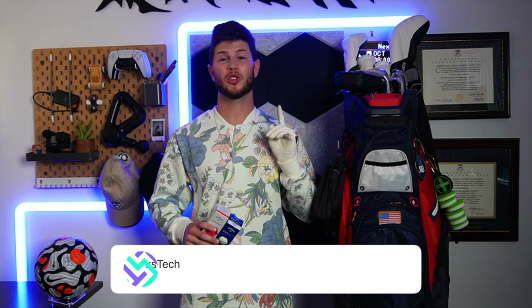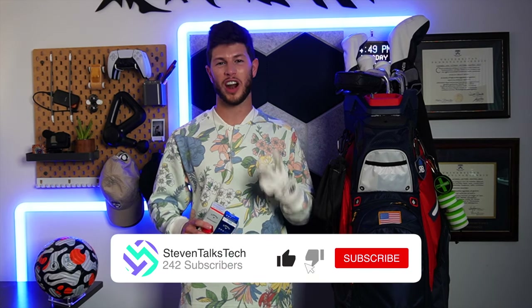We are done with everything that I'm rocking in my bag for the 2022 season. And as a thank you for watching, I'm giving away two sleeves of golf balls to one lucky subscriber — these could be Pro V1s, TP5s, you name it. All you have to do is drop a like on this video, subscribe to Steven Talks Tech, and let me know down in the comments what my next video should be. A winner will be contacted via Instagram once this video hits 500 views. Thank you again so much for watching, and I'll see you all out on the course. Peace.